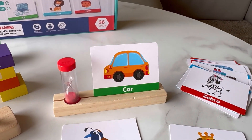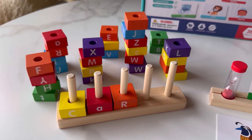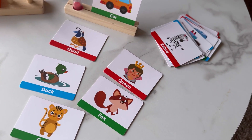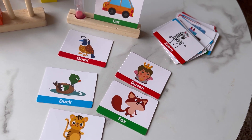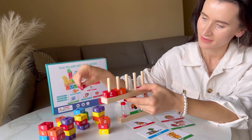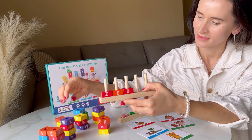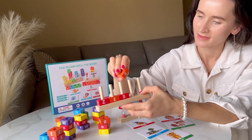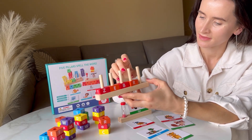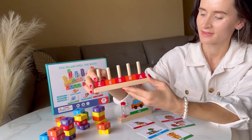With cartoon cards and colorful columns, it provides hours of entertainment. The game offers three levels of difficulty, allowing children to progress at their own pace and build confidence. Made with safe and durable materials, this toy is designed to last.